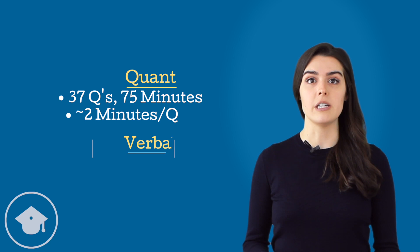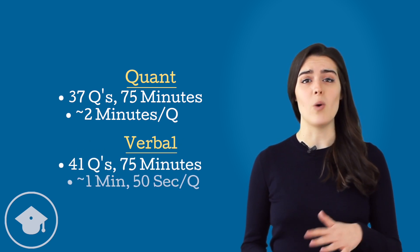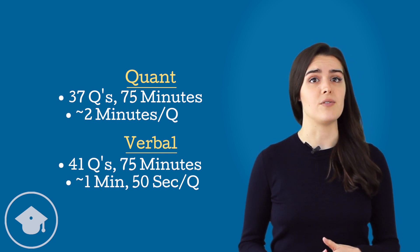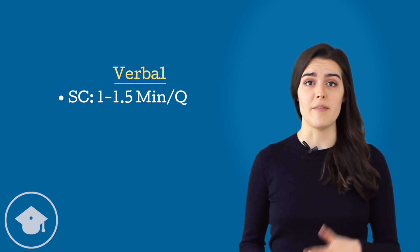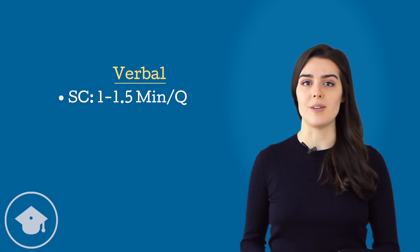On the verbal, it's 41 questions in 75 minutes — that's just under one minute 50 seconds per question. Different questions will take different amounts of time. For verbal, you need to prioritize questions with passages since they take much longer to read. Sentence correction questions are where you should save the most time since they don't have passages — aim for one to one and a half minutes per question.